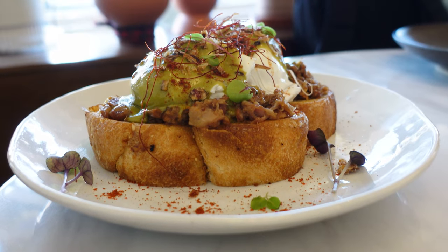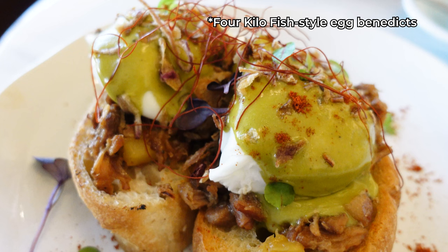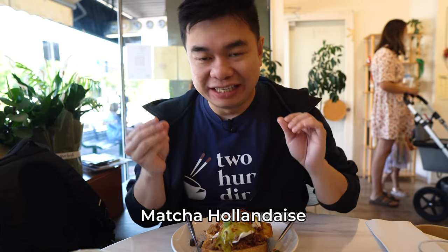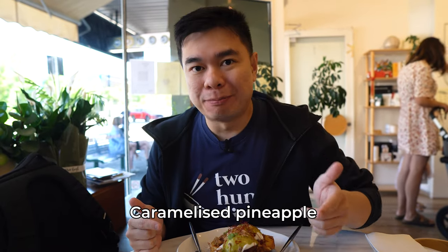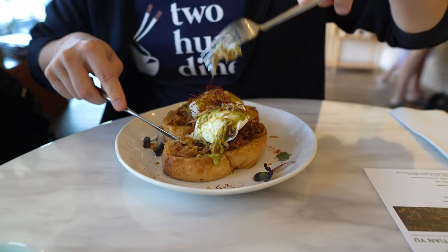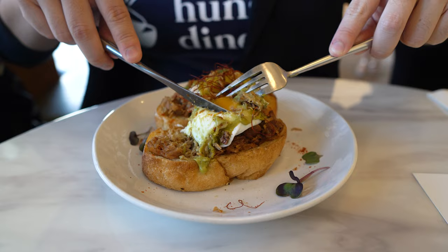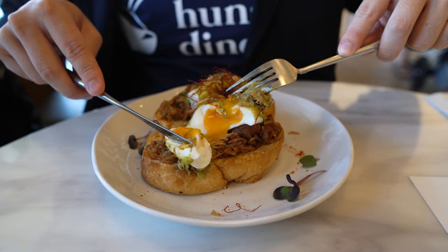I ordered the Green Benedicts — this is Four Kilo Fish's inspired eggs benedict. They have a matcha hollandaise which is a dark green color, two free-range eggs, Taiwanese-style pulled pork, and some toasted pineapple. The bread they use is chia butter rolls. Let me try the egg first to see if it's perfect.